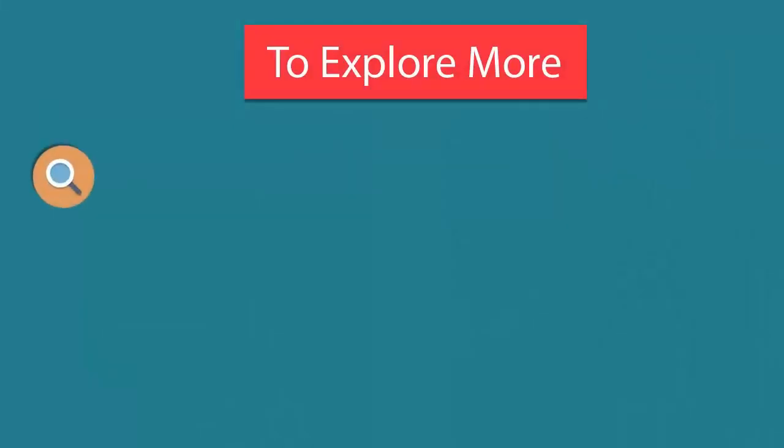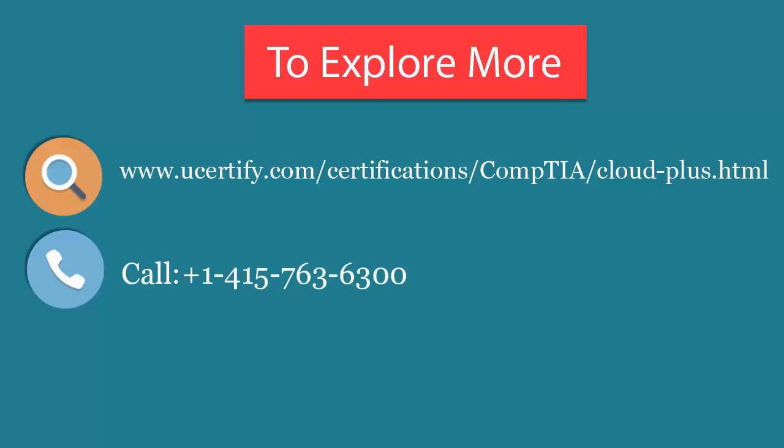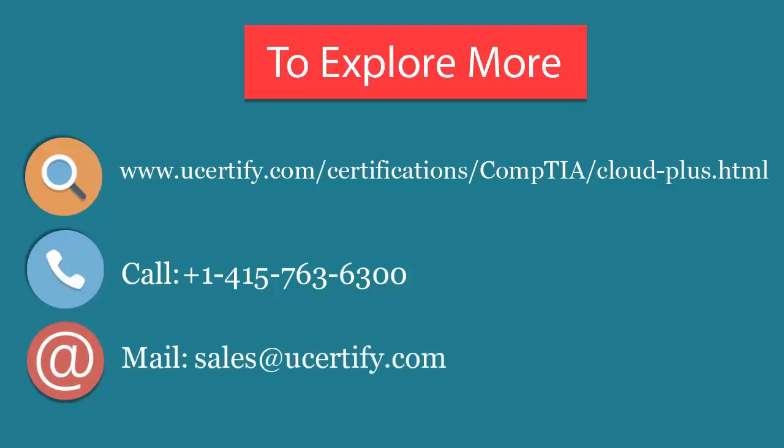To explore more about the UCertify titles and their features, please visit www.ucertify.com/certifications/comtea/cloud-plus.html. You can call us at 1-415-763-6300 or reach us by email at sales@ucertify.com.